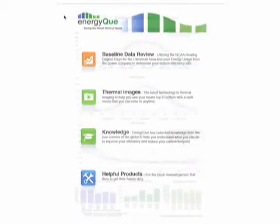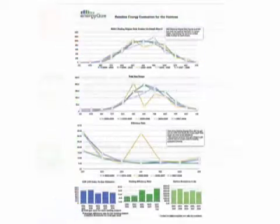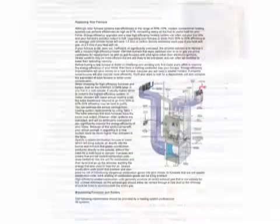You'll get a PDF version of the baseline energy evaluation, which is chock full of not just the thermal images that we took, but also lots of other information to help you save energy.